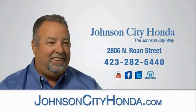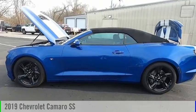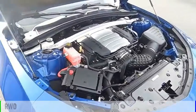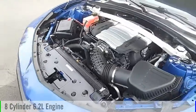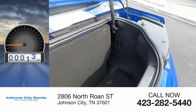Johnson City Honda is pleased to show you the 2019 Camaro. This vehicle is powered by a rear-wheel drive eight-cylinder 6.2-liter engine and comes with an automatic transmission.